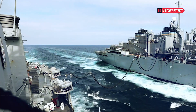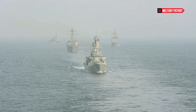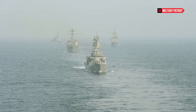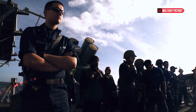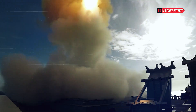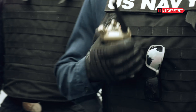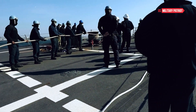Equipped with torpedoes and ASW helicopters, the USS Ross can detect and counter undersea threats posed by submarines. The USS Ross contributes to maritime security by conducting patrols, monitoring traffic, and deterring potential threats in critical sea lanes. The presence of advanced destroyers like the USS Ross can serve as a deterrent against potential adversaries, showcasing U.S. naval power and resolve.